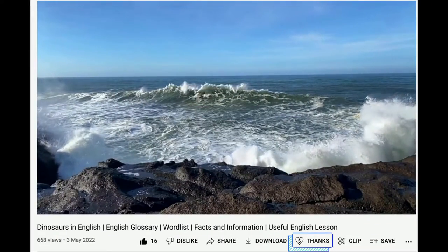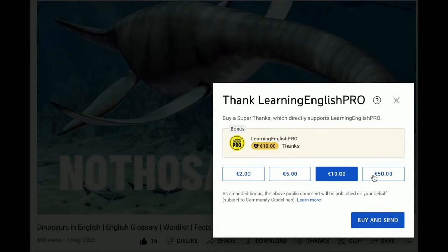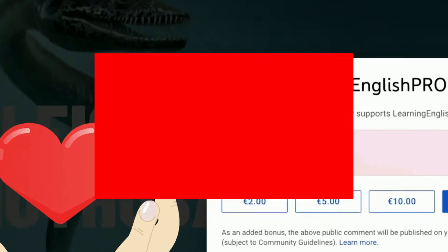If you have ever wanted to support my homegrown channel Learning English Pro, here is your opportunity. YouTube have added the super thanks button to my profile, so if you enjoy my videos and want to send some love my way, you can send me a tip of your choice. All support is greatly appreciated.